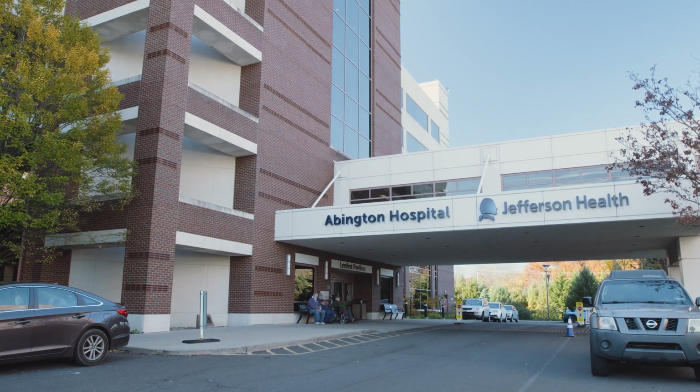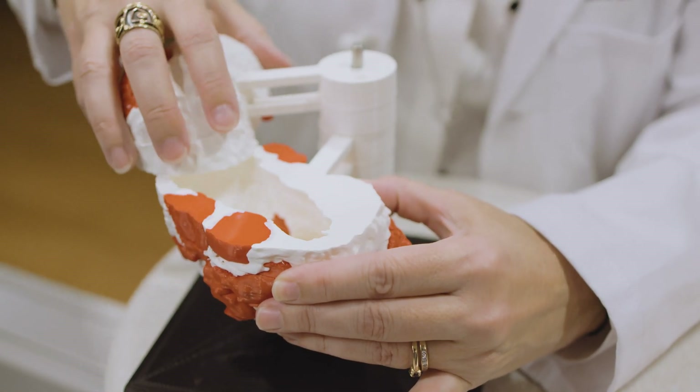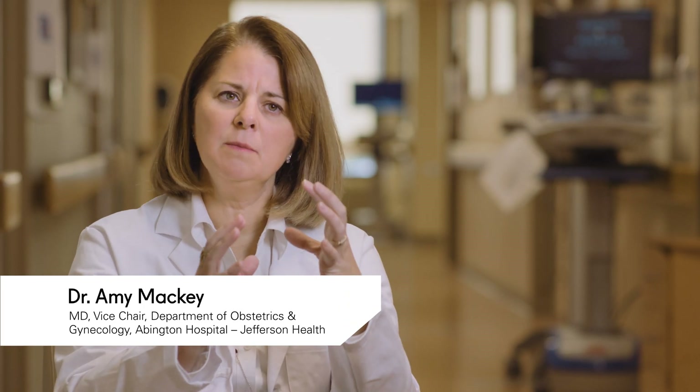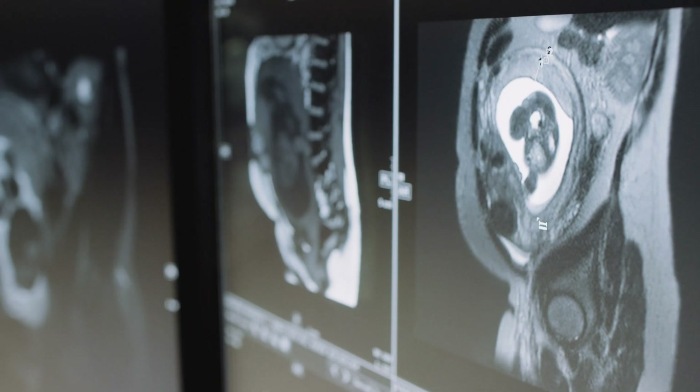Some of the benefits of a 3D print that you can have in your hand is that you can really see anatomical relations — spatial relations and distances that are hard to sometimes interpret from the two-dimensional images you see on MRI or CT scan.